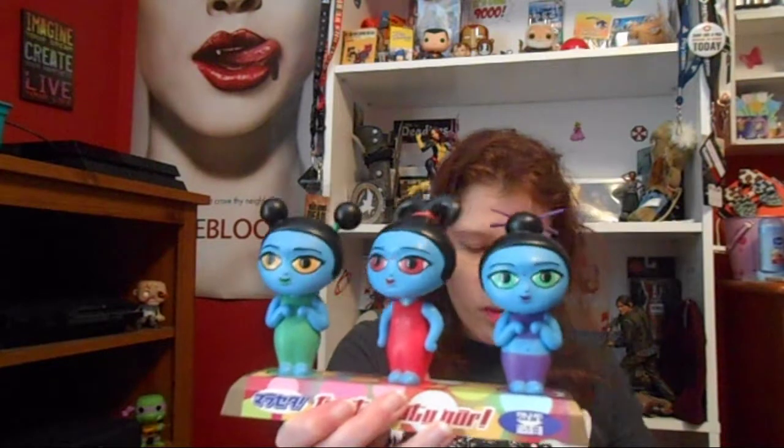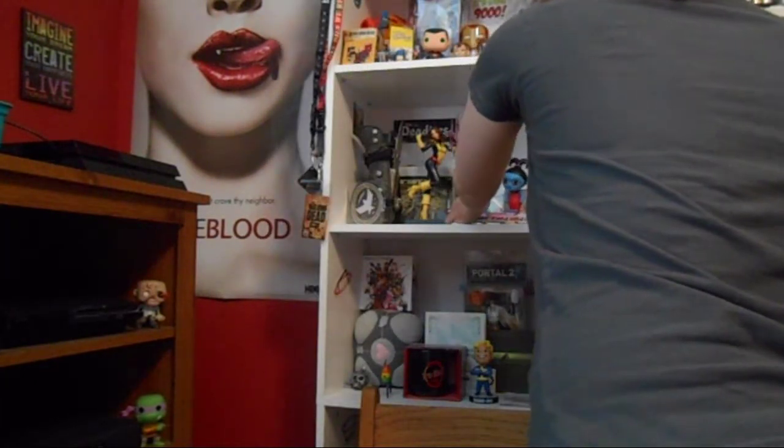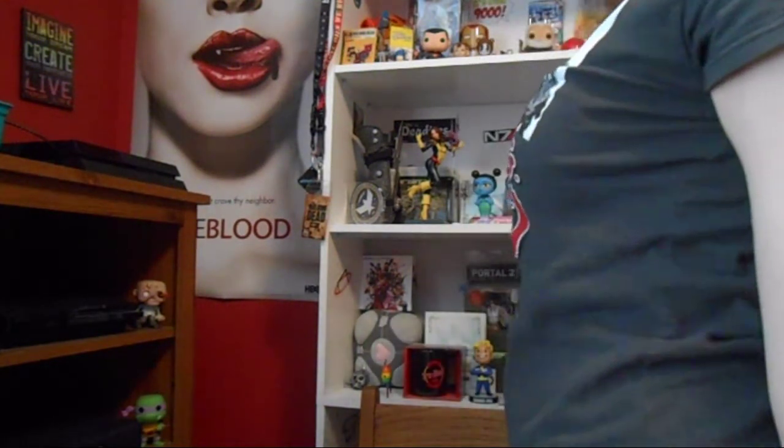I'm going to put them on the shelf right now — unless I drop them, which would be really embarrassing. It's really heavy. There we go! Ta-da! They're bobbling — if you can see that.